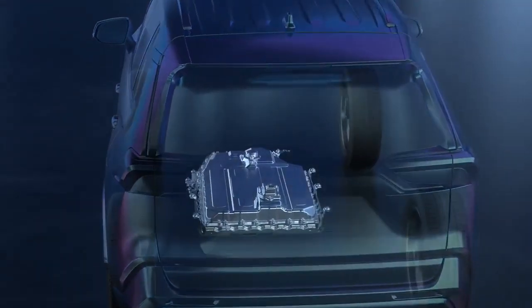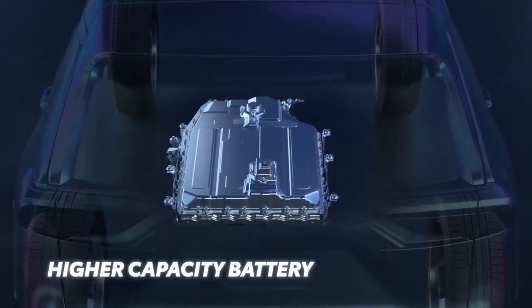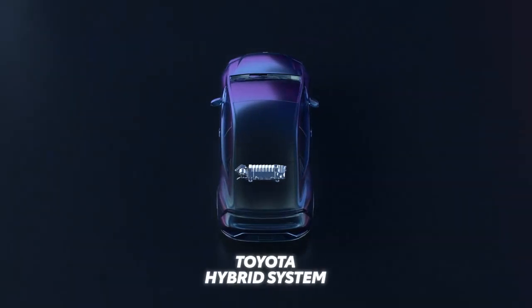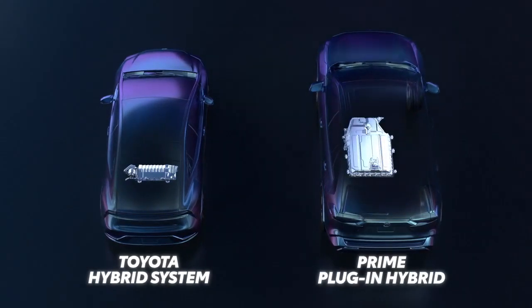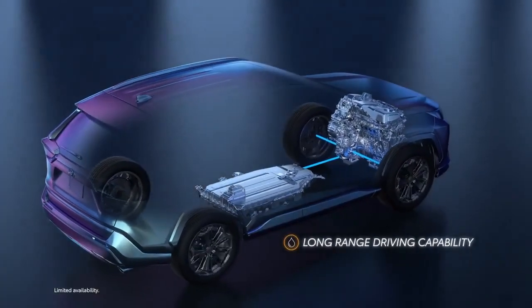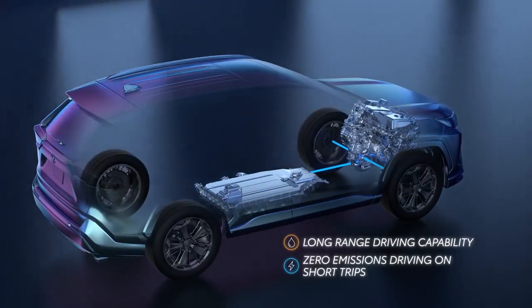Another major distinguishing factor in Prime vehicles is the battery, specifically its capacity. Hybrid vehicles powered by the Toyota Hybrid System already use a high-voltage battery pack to power their electric drive system. But Prime models have an even higher capacity battery unit that allows for their extended EV mode driving. In fact, when charged up, Prime vehicles can drive for miles up to highway speeds on electric power alone — perfect for a zero-emissions daily commute.